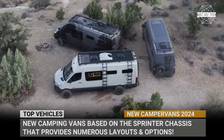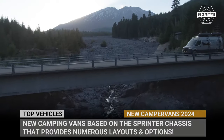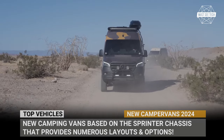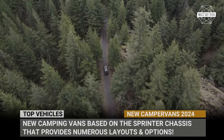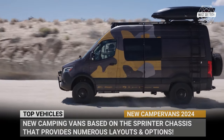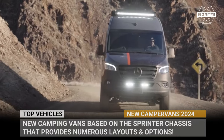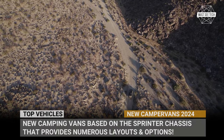Mercedes Sprinter chassis is the most expensive van platform on the market, but surprisingly, it is the most widely used one. Is it about the looks, reliability, versatility, powerful engine with all-wheel drive, or comfortable driving experience with the most advanced safety features? Probably it's all of those things. Let's confirm this assumption by looking at the lineup of new camping vans in 2024 based on the Sprinter chassis, which provides numerous layouts, powerful off-roading skills, and an unforgettable highway cruising experience.